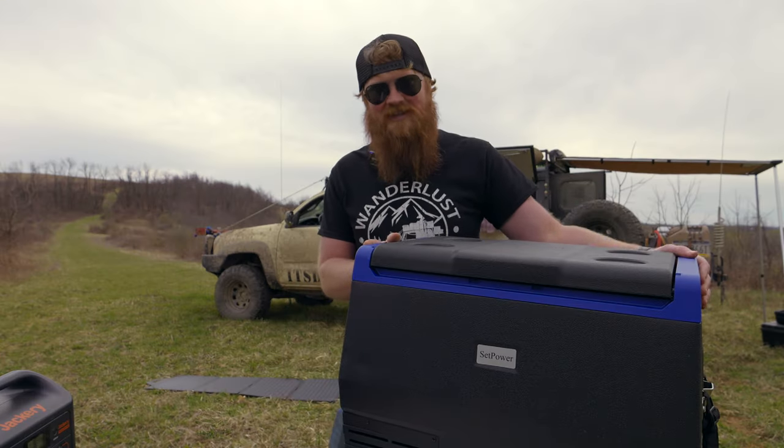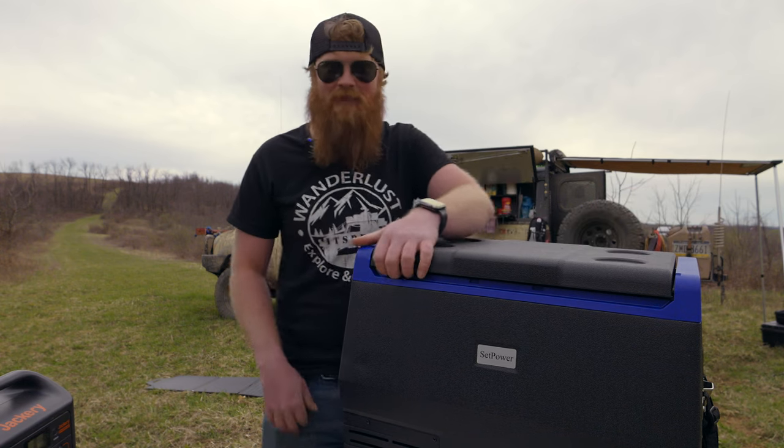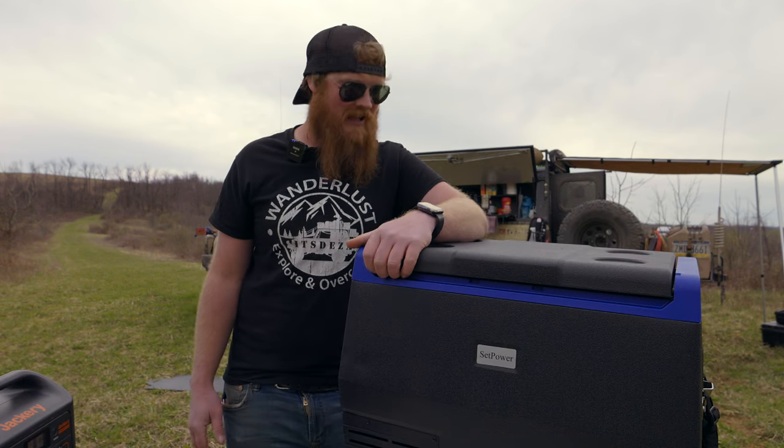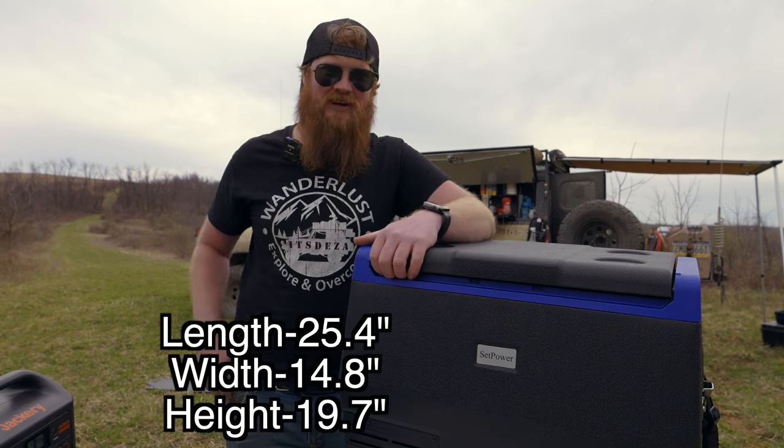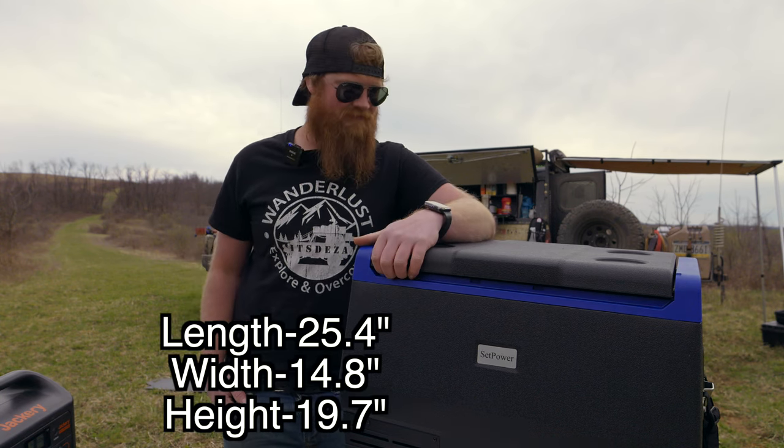The size of this is actually perfect — it fits in most rigs: in the cab, in the back, vans, cars, SUVs, you name it. I'll put the actual dimensions on screen right here so you can take a look and see if it fits your rig.